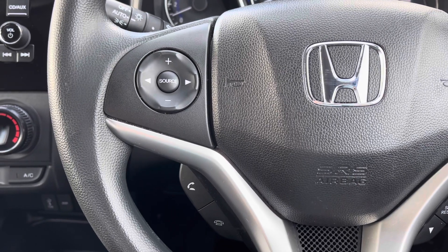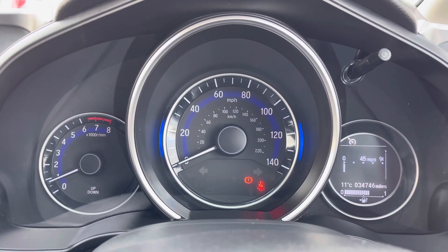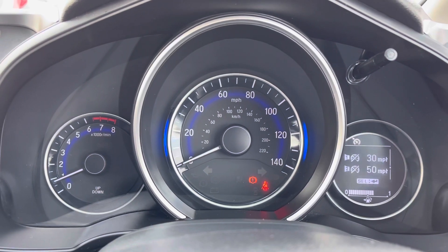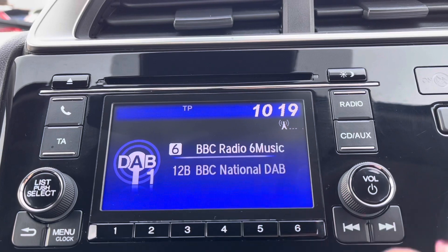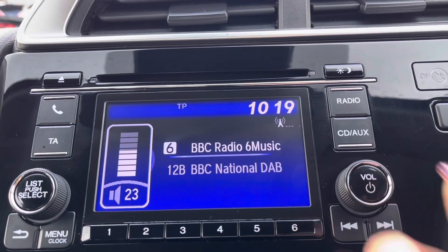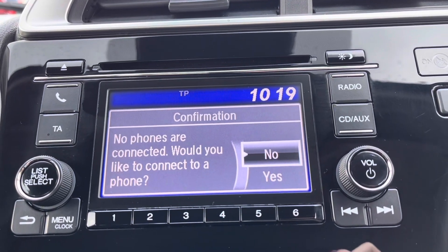The buttons to the bottom right can control the digital screen above, allowing you to flip through various car functions. In the centre it comes with a 5 inch display screen with surrounding audio controls, so you can flip through radio stations or connect your smartphone device.